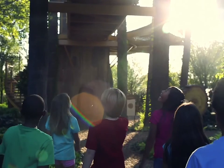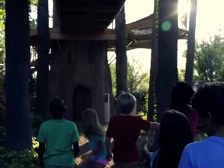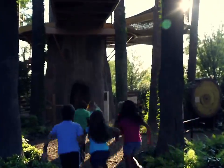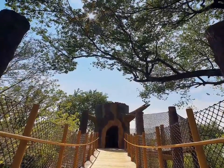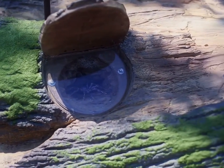Along the trail you will find a very large fabricated tree. Climb up the spiral staircase to find out how trees work from the inside out. What kinds of creatures live on the tree even after it's died? Look around and you'll find out.